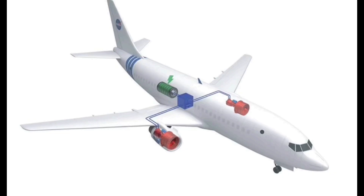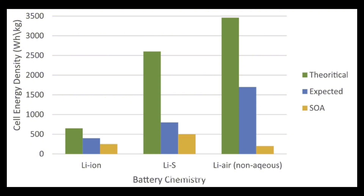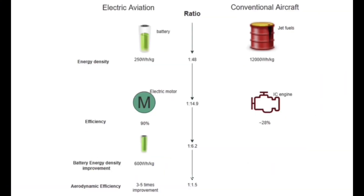Despite the exciting potential, electric aircraft face several challenges that must be overcome before they can become mainstream. One of the biggest hurdles is battery technology. Current batteries are heavy and have limited energy density, which restricts the range and payload capacity of electric aircraft. While companies are working on improving battery performance, this remains a significant challenge.